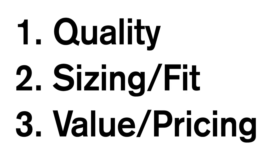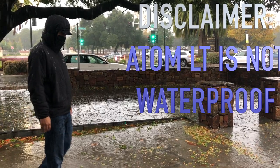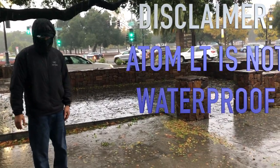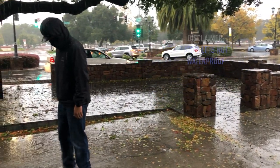The three things I'll be going over in this review are quality, sizing/fit, and value/pricing. Starting with quality — it is very nice and does keep me very warm. I wore it today when it was raining and although it isn't waterproof, it is very water resistant.